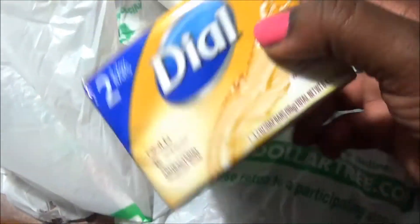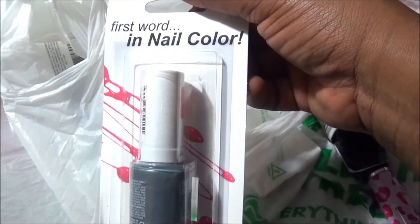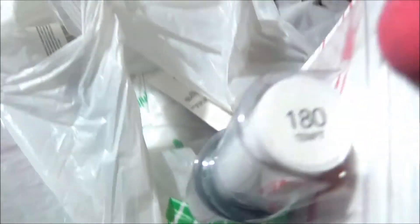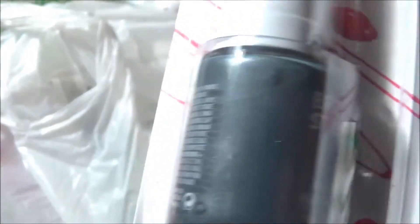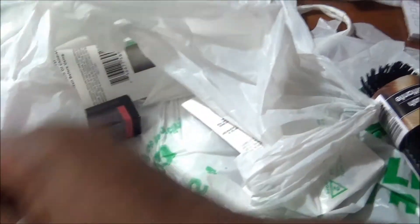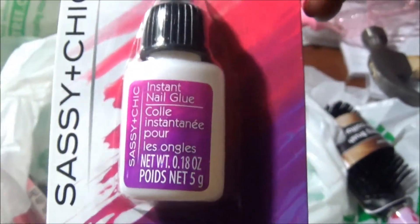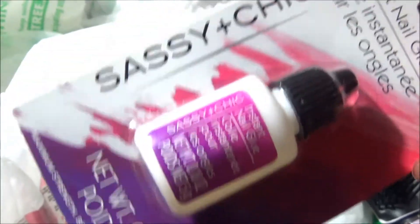These nail colors - I could only find three total this month. I found these two colors: number 180 called 'Tempt' - it's gorgeous by Revlon, Brilliant Strength, for a dollar, that's not bad. And number 140 - I love the color. I also picked up some instant nail glue - someone tell me how this works. I picked it up at Dollar Tree for a dollar, by Sassy and Chic.